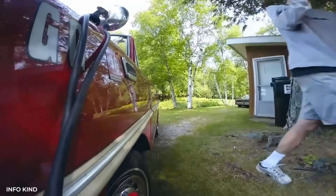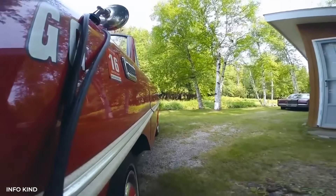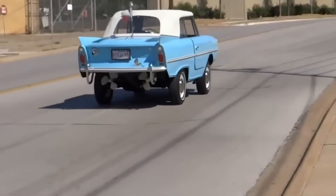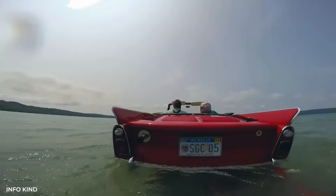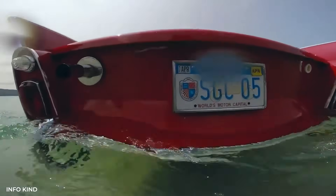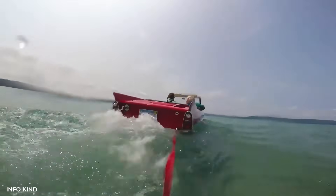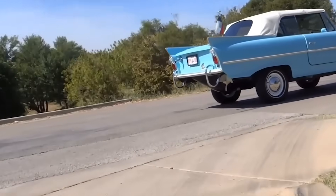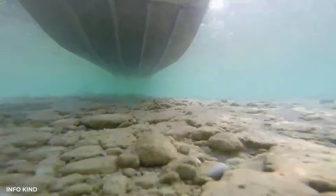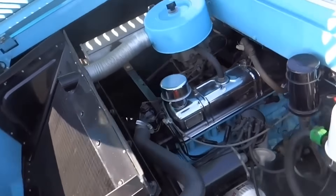The real value isn't monetary. The Amphicar represents a moment when engineers tried something audacious just to see if they could. It wasn't trying to be the fastest car or the best boat — it was trying to be both, adequately. Which is arguably harder. Every engineering decision was a compromise, yet somehow those compromises added up to something that actually worked. The Amphicar asked a simple question: why can't one vehicle do everything? The answer, it turns out, is that it can, just not particularly well. But not particularly well was still revolutionary when the alternative was not at all.